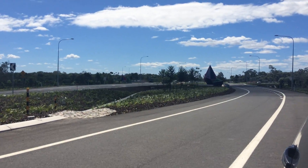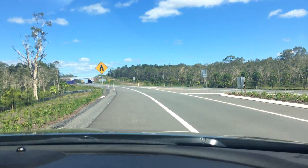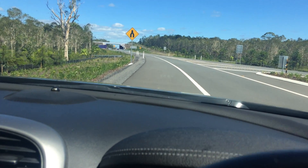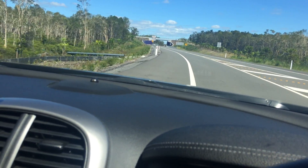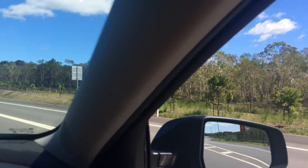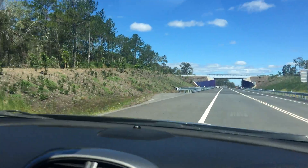Just back there is the entrance to Stockland Aura development. Aura is the name for Caloundra South, a priority development area that the developer has named it. As you can see here as we come in, the very entrance of it has some interesting native vegetation that they've retained, or it may not even be on their property.